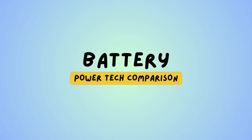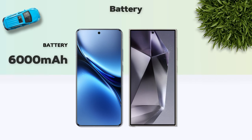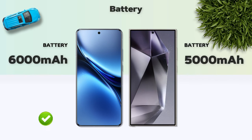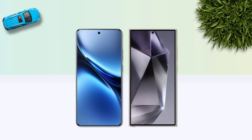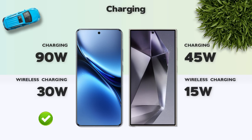Battery: 6,000mAh, better. Charging: 90W, better.